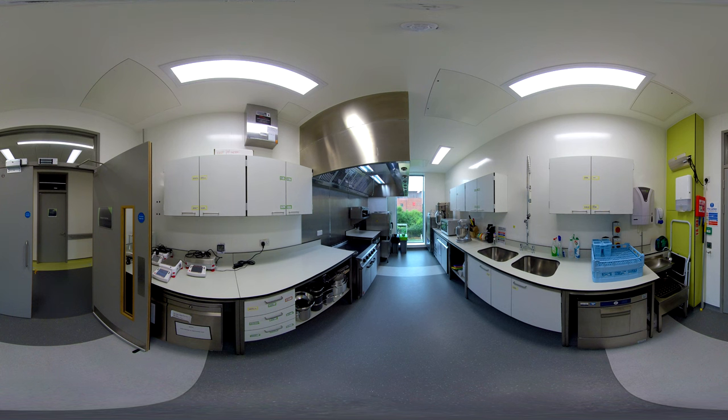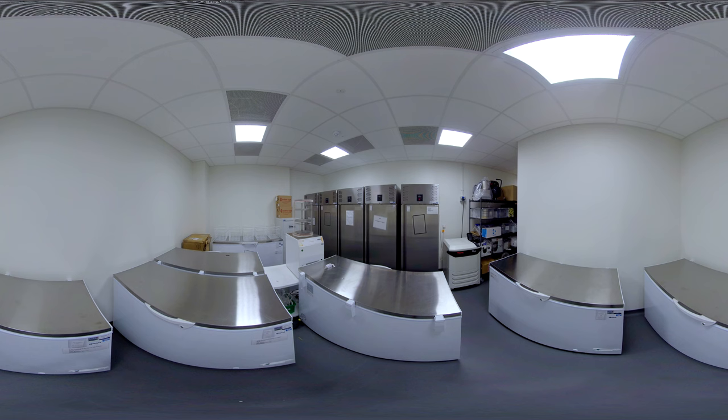There is also a research kitchen equipped to commercial standards for batch preparation of food products and standardised test meals. Located within the facility is an onsite minus 20 degrees C walk-in food storage freezer, as well as several domestic food fridges and freezers.